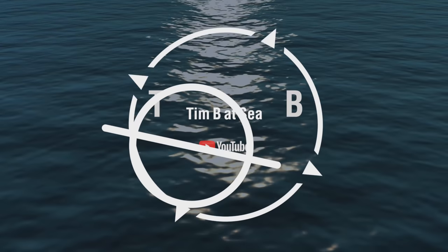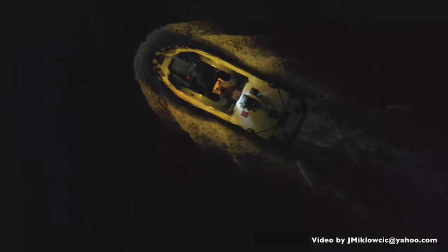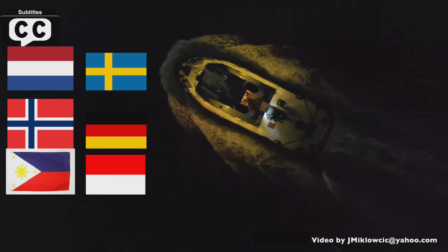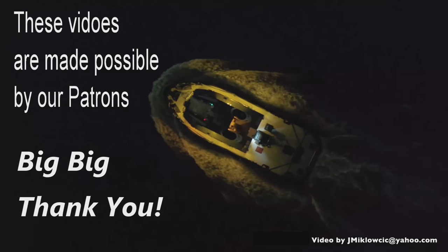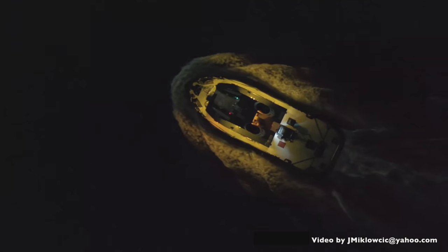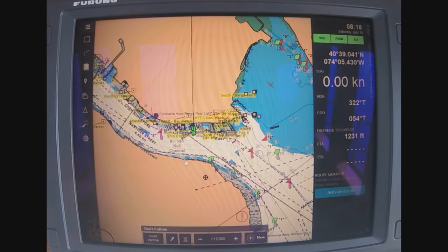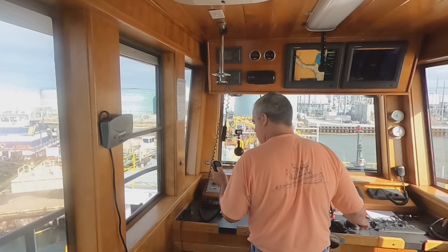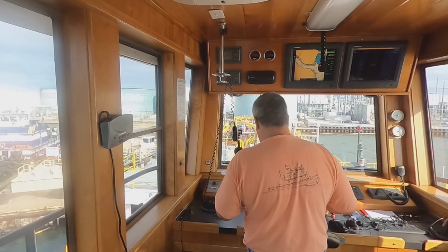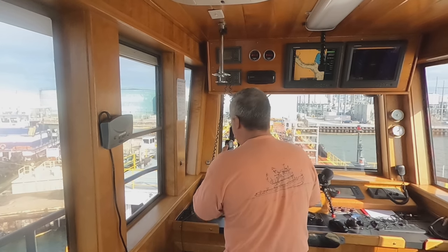Security call: Tug Elk River getting underway from Buckeye Bayonne, bound over to Stapleton.